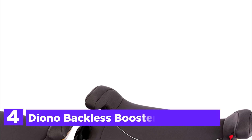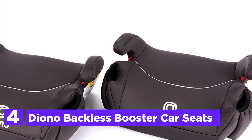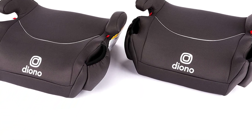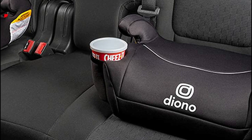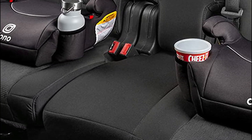Item number 4: the Diono Backless Booster Car Seats. The Solana Car Seat 2-Pack is designed for child comfort as well as parents' convenience, with simple features to make it a great travel companion. Furnished with integrated belt positioning so the Solana can be quickly and securely connected to your car, boosting safety and security.